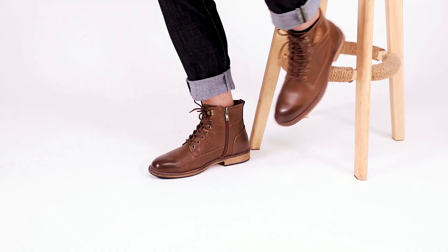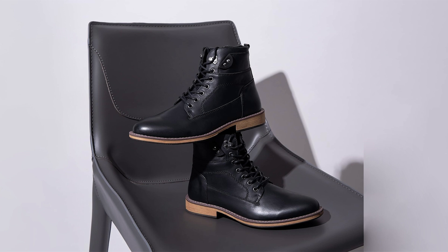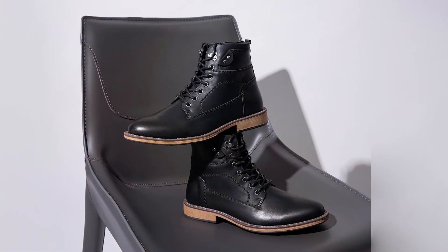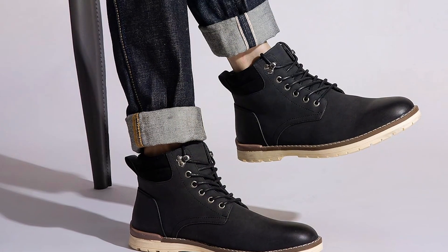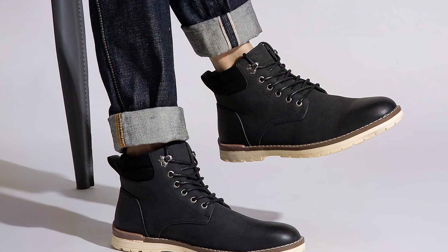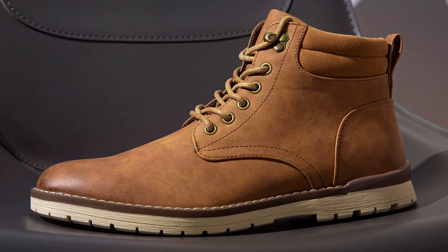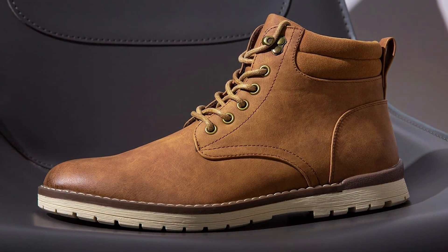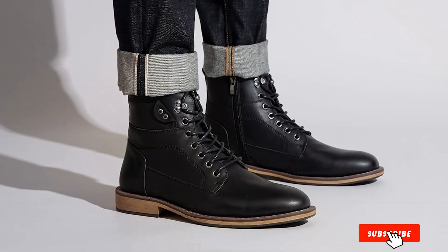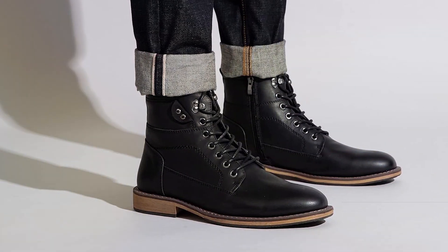Their sturdy construction and reinforced toe cap offer maximum protection against bumps and impacts, while the lightweight design reduces fatigue, allowing you to go further and explore more. From their stylish design to their unbeatable performance, the Vosti Men's Waterproof Hiking Boots are the perfect choice for outdoor enthusiasts and adventure seekers alike. Lace up and embark on your next hiking adventure with confidence, knowing that your feet are in good hands with Vosti.